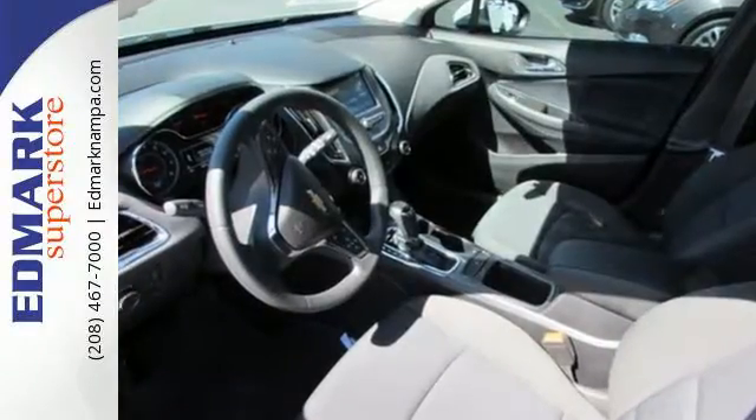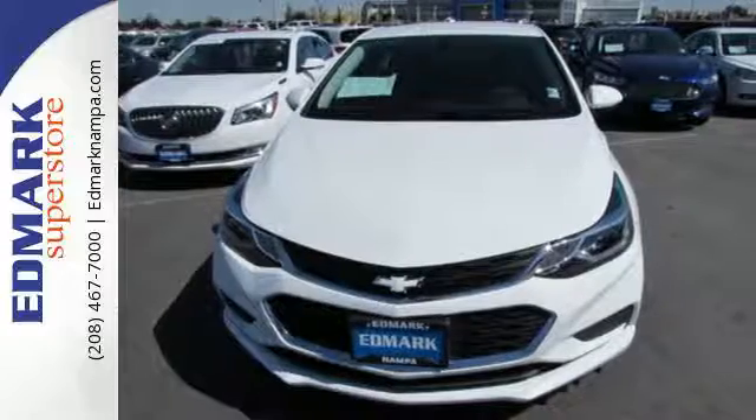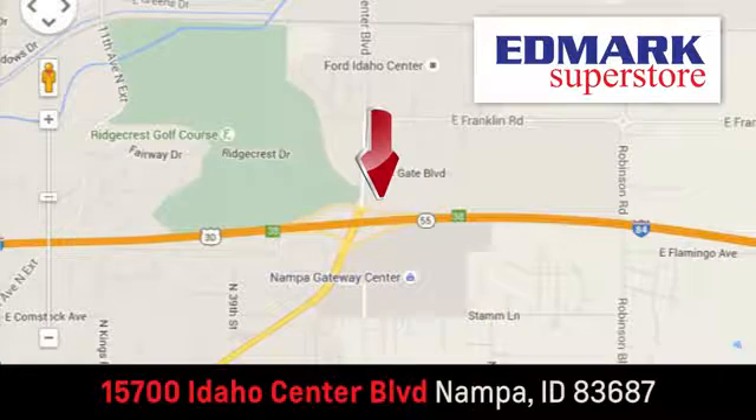Take a joyride in the compact that makes a statement. Test drive the Cruze today. Fast, fair and fun. Give us a call or stop by. We're conveniently located in the Idaho Center Auto Mall.